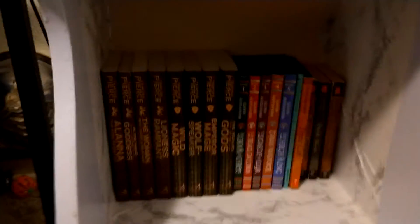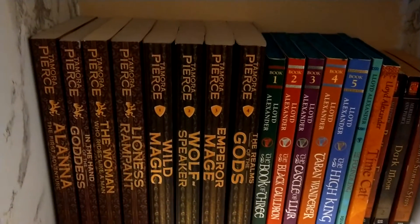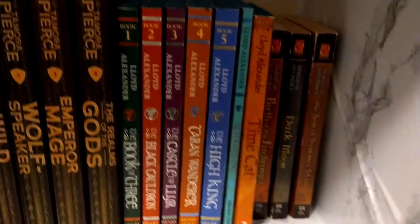Now we'll stick to the floor because these shelves are at the bottom. And we've got my Phantom Stallions, none of which I have to turn. And then we have my complete Song of the Lioness and the Immortal series — I forget exactly the title. And my Lloyd Alexander's.